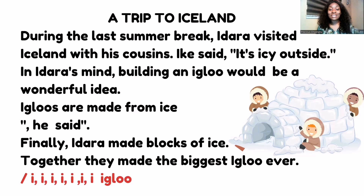Finally, Idara made blocks of ice. Together they made the biggest igloo ever, and they began to make the sound 'ee, igloo!' Did you enjoy my story? Yes, I know you did! I would expect you to identify all the 'I' sounds you can find. Good job!